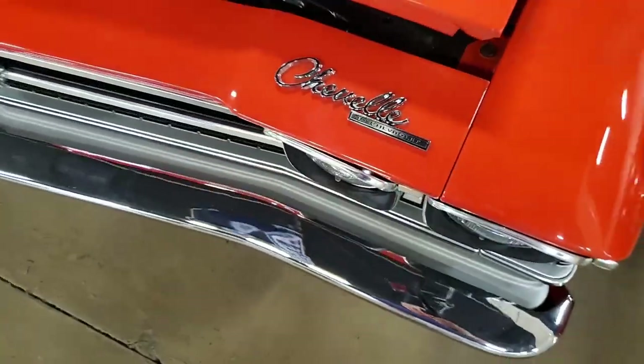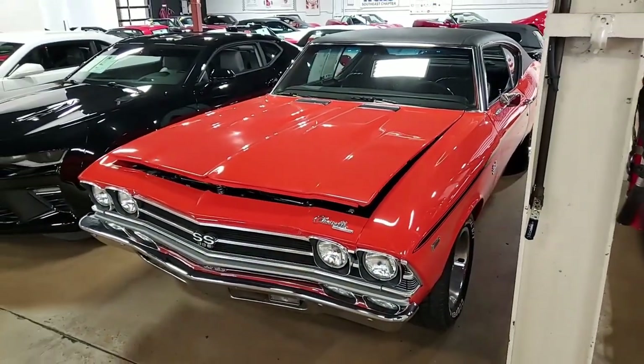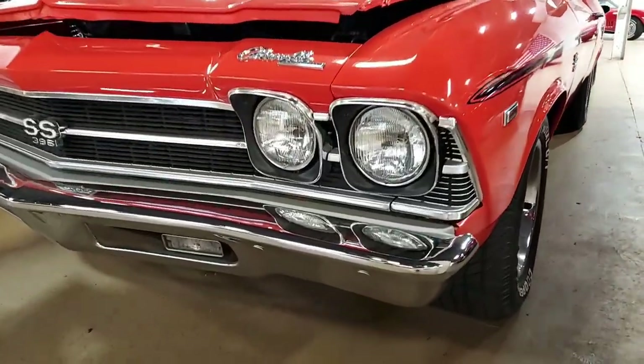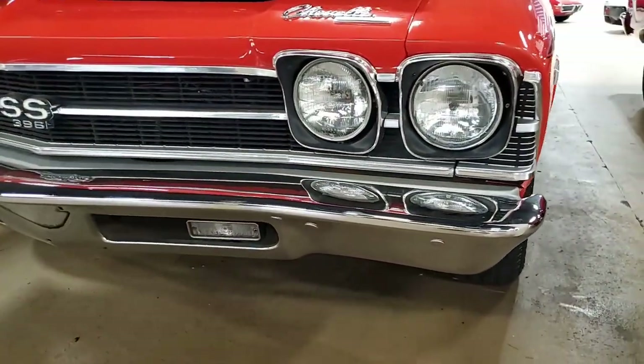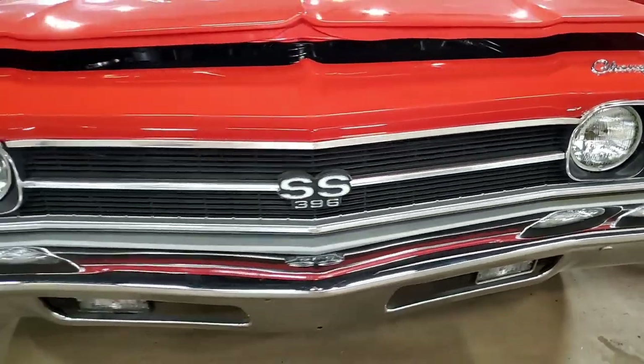This is a beautiful orange on the exterior, has the black interior, and under the hood you'll find a 454 cubic inch big block engine with automatic transmission. This Chevelle is ready to hit the road with a complete frame-off restoration that has made the Chevelle better than new.